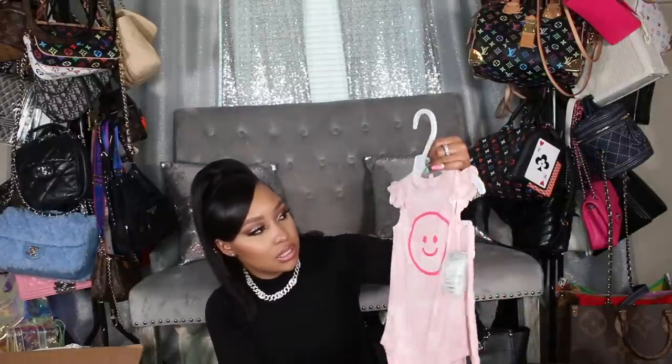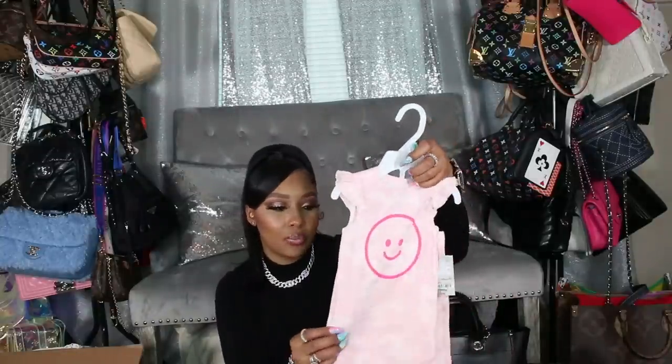This one is cute as well — it's a little jumpsuit that says 'Ain't No Mom Like the One I Got,' six months. I like the neutral vibe since it has a mustardy nude color writing. Everything is always super pink, so when I can find something more neutral I like to get that. We also got this one with ruffle sleeve detail and matching pants — it's pink with a white tie-dye and a smiley face.